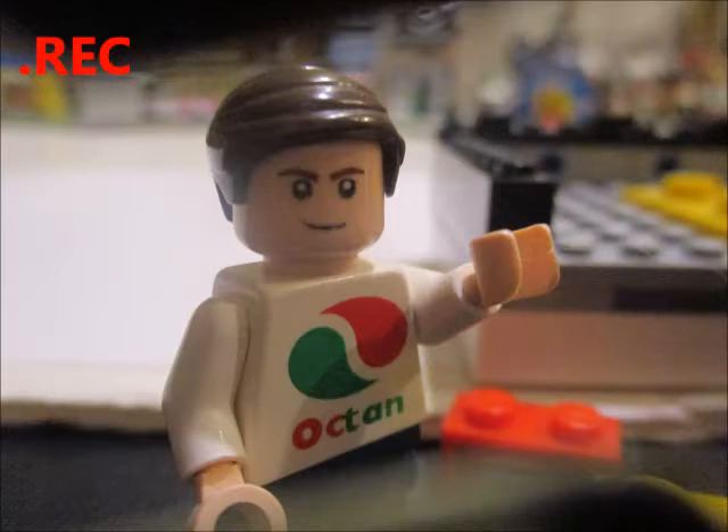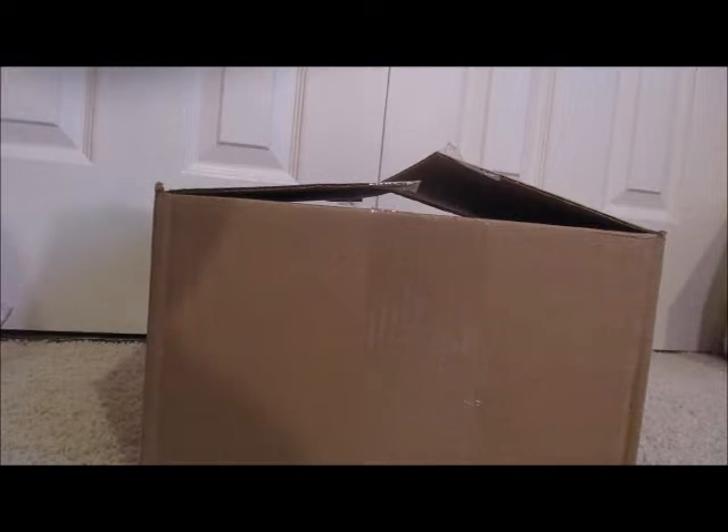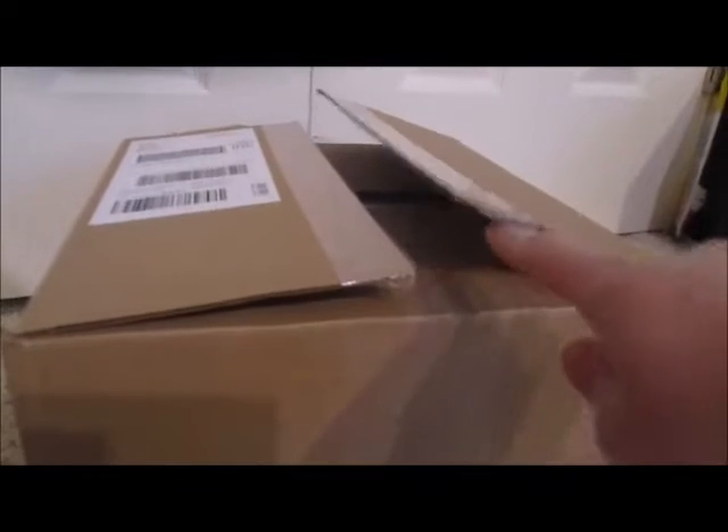Hello everyone and welcome to a new LEGO haul video. Back in another video — there was another new promo, and you know me, if there's a good promo I'll go for it. So gonna show what stuff I got this time. Might be something a little different but cool. Unfortunately the box is already open because my mother sometimes likes to think the package isn't for me unless it literally has my name written on it, but that's just how things are sometimes.